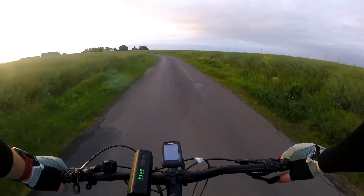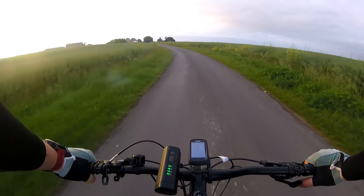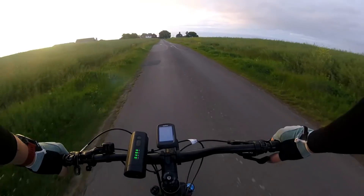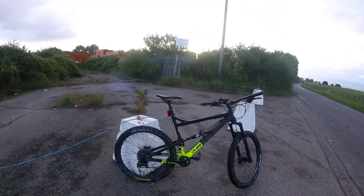I don't know if it's coming across on camera, but it's definitely bottom bracket related because it's once every crank. That really is sod's law.